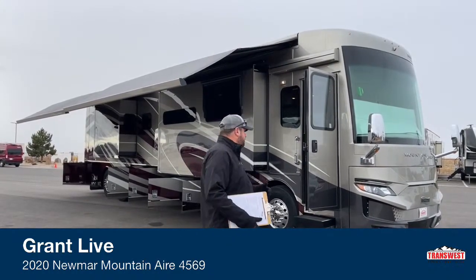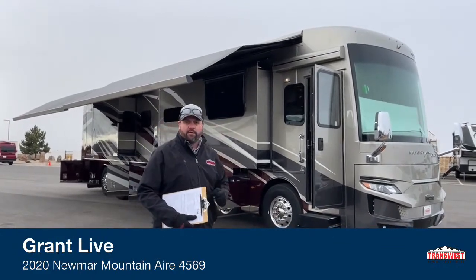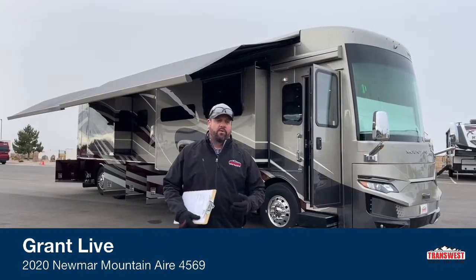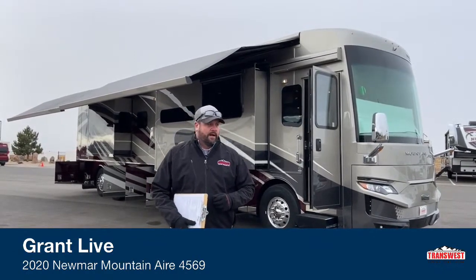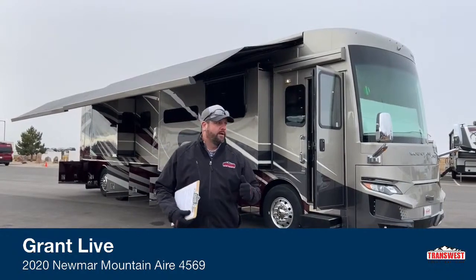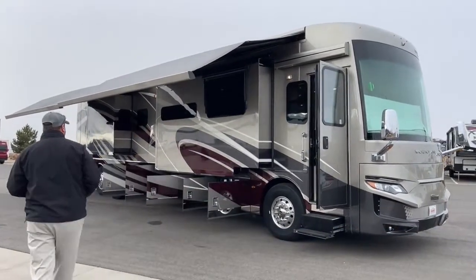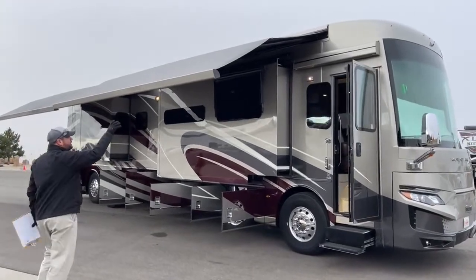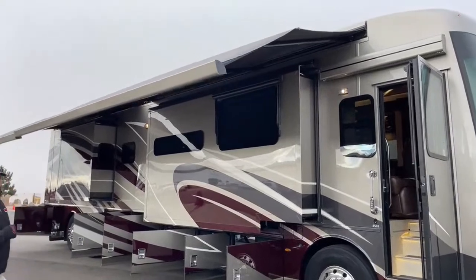I wanted to show this one to you. For those of you that might be looking for a nice luxury coach — it's pre-owned, got good horsepower, good towing ability, even if you're looking to go full-time, this one right here can get the job done. Why don't we start up front. The Mountain Airs come standard with these Girard Nova awnings.